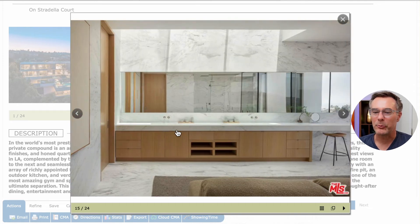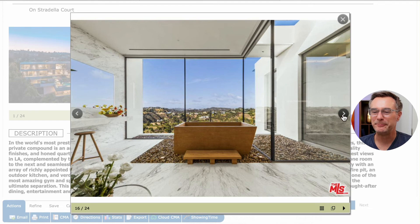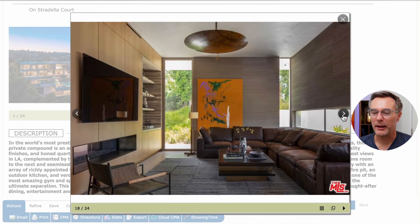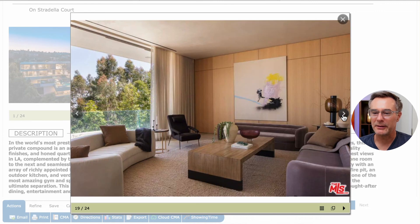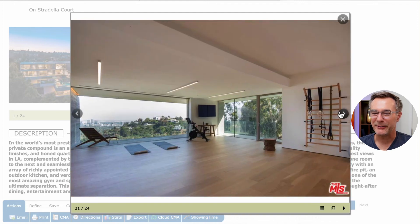The primary bathroom has big, huge dual vanities with stone everywhere and natural light. Wow — there's this zen wooden tub with stone around it, so you can enjoy the beautiful view as you take a nice bath in your wooden tub.